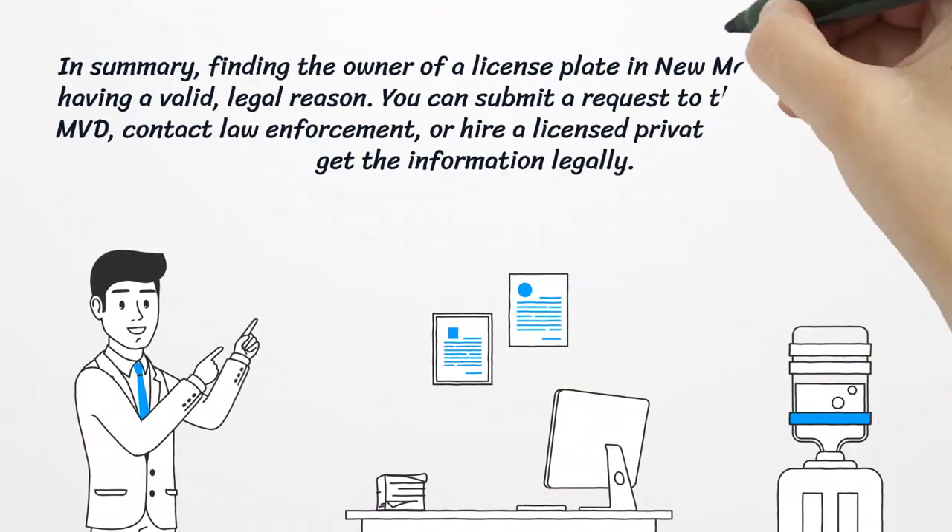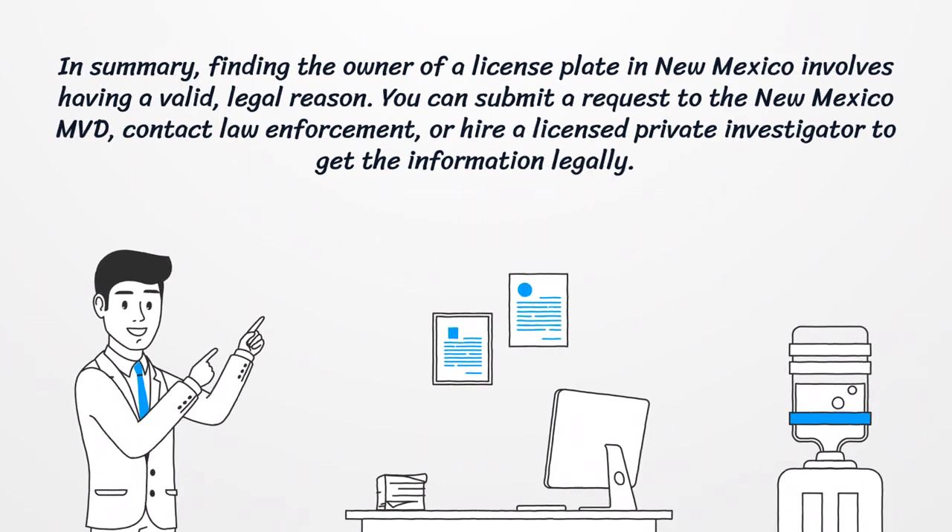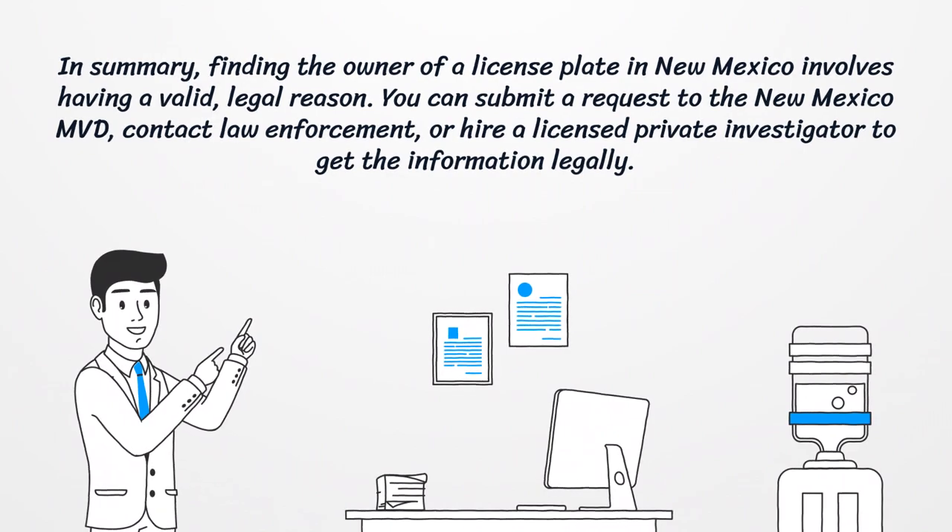In summary, finding the owner of a license plate in New Mexico involves having a valid, legal reason. You can submit a request to the New Mexico MVD, contact law enforcement, or hire a licensed private investigator to get the information legally.